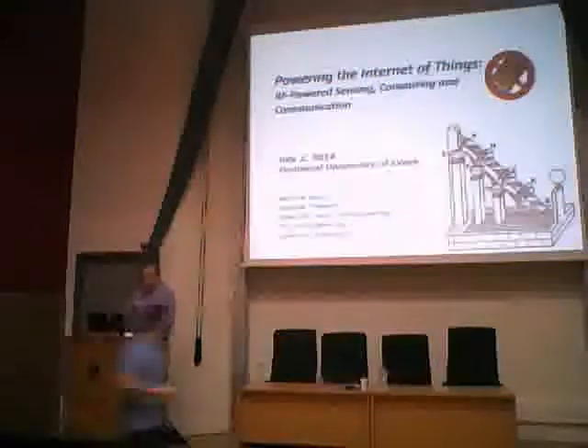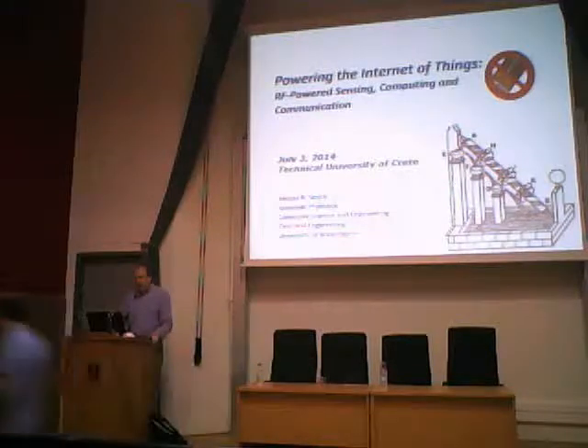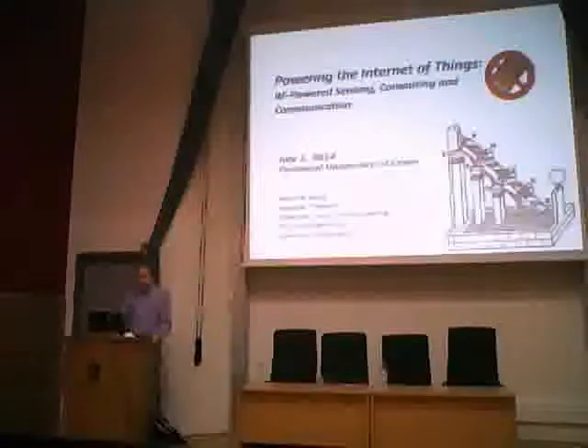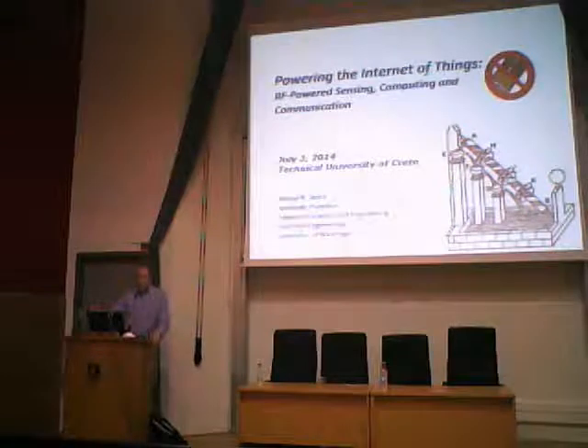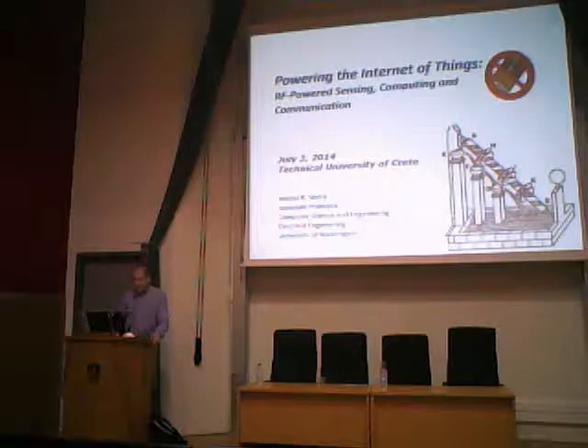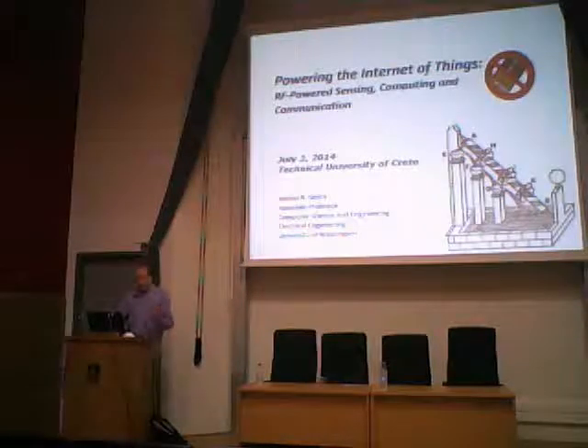Thank you very much for that kind introduction. It's really a pleasure to be here. I'm looking forward to learning about the excellent research and analysis group, as we're kindred spirits working on similar things. I'm hoping this is going to lead to some collaborations. Today I'm going to be giving you an overview of the research in our group — RF powered sensing, computing, and communication.